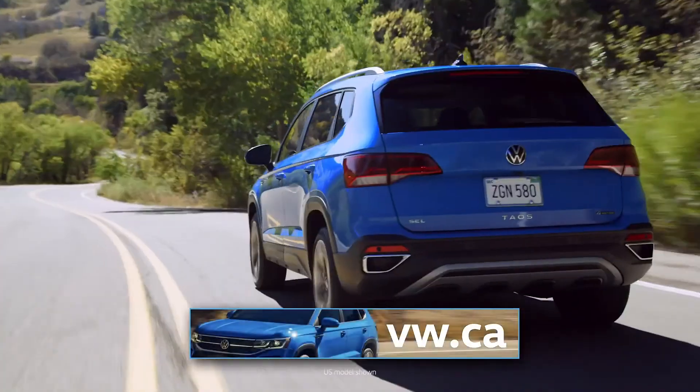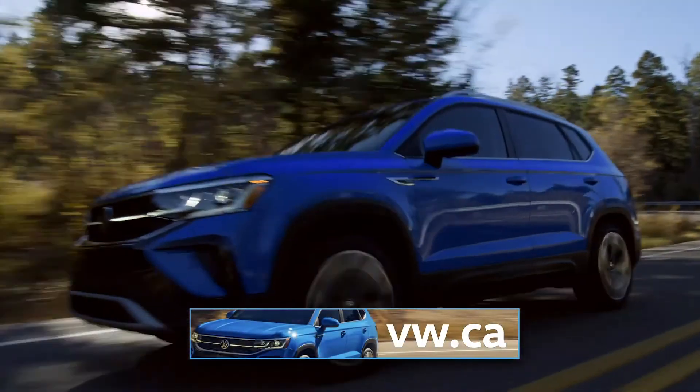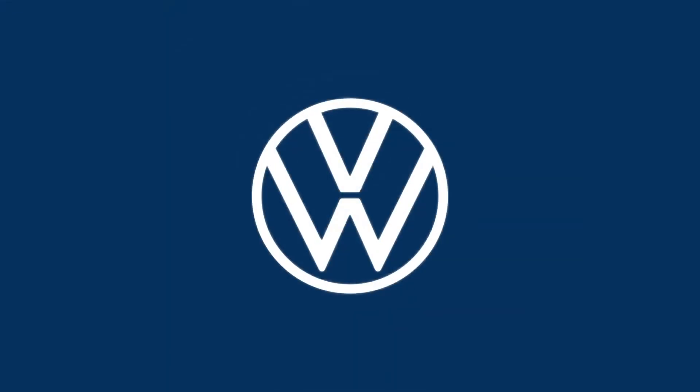Please go to vw.ca for all the details. Volkswagen.